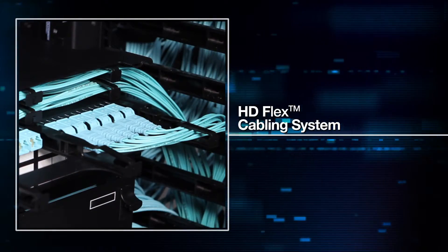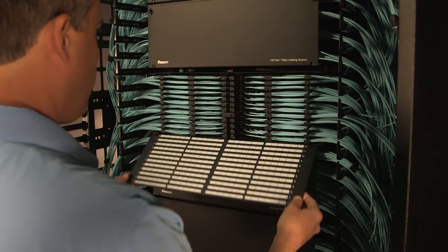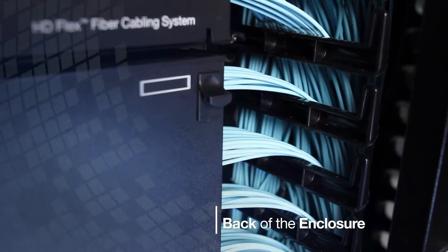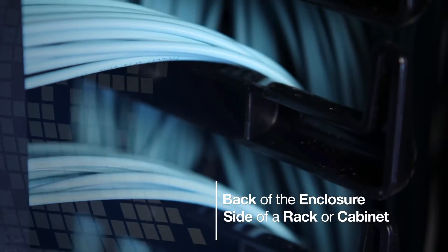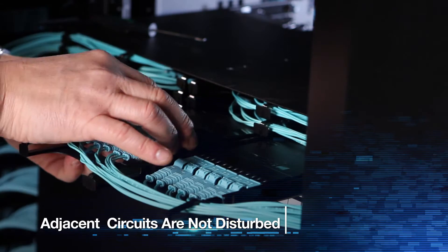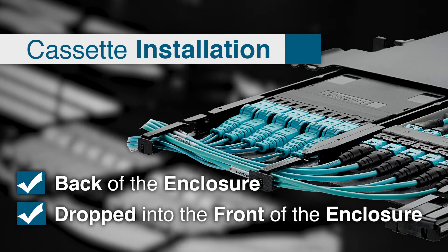The HDFlex fiber cabling system eliminates any possible disturbance to adjacent circuits, moving trunk cable slack from the back of the enclosure to the side of a rack or cabinet. The fiber trays can be split so that adjacent circuits are not disturbed. Cassettes can either be installed from the back of the enclosure or dropped into the tray from the front.